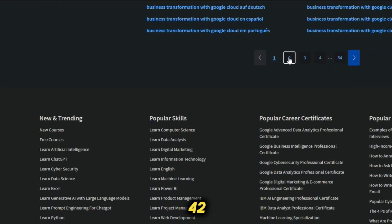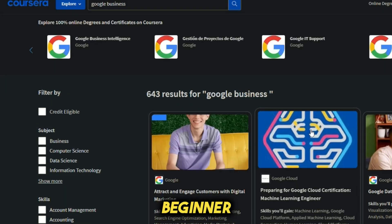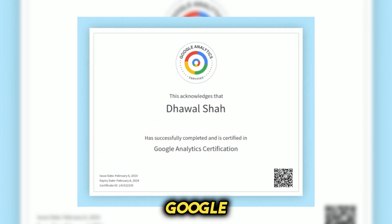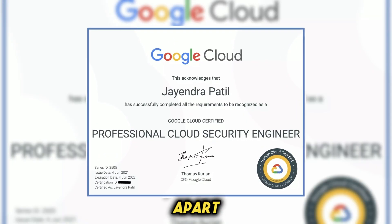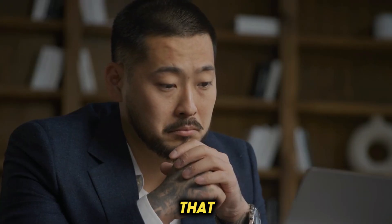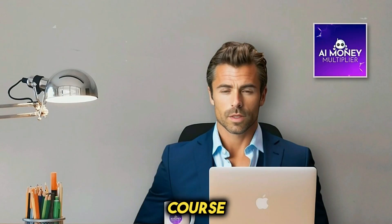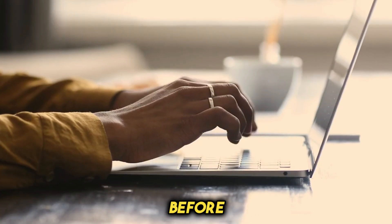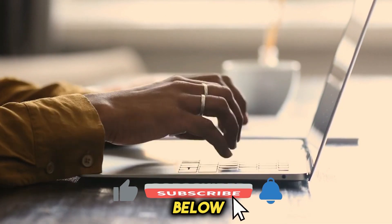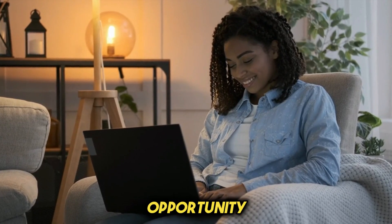Google offers a free 42-minute course that covers everything you need to know about Google Business. It's beginner-friendly and entirely free. Completing this course will also earn you a Google certification, which will set you apart from others offering similar services. When potential clients see that you're Google certified, they're more likely to choose you over others. I will put a link to the course down in the description for you. Take a quick moment to subscribe to the channel so you never miss another money-making opportunity again.